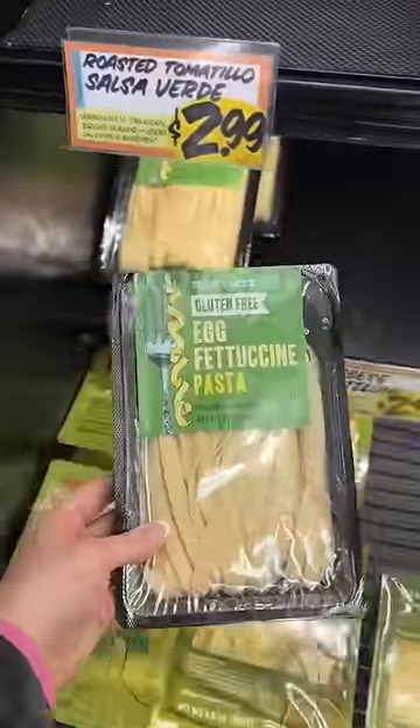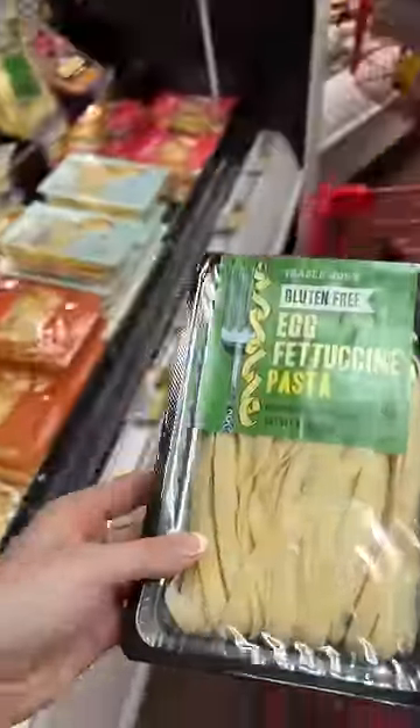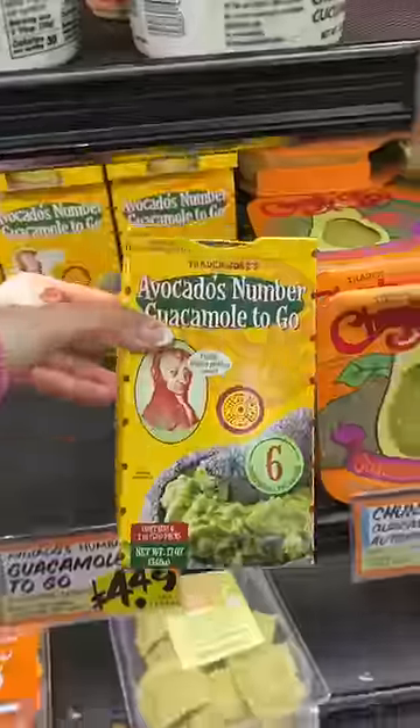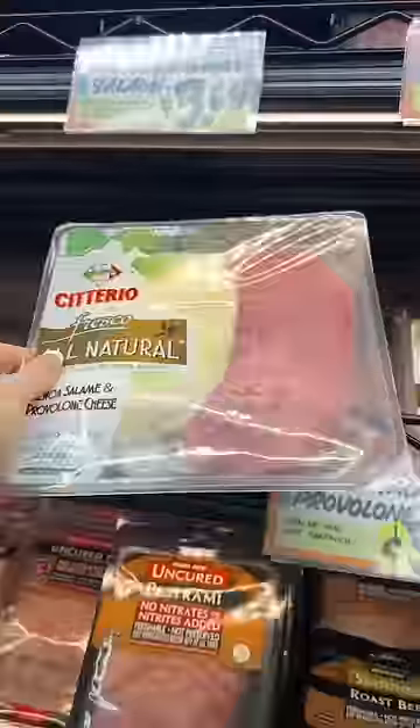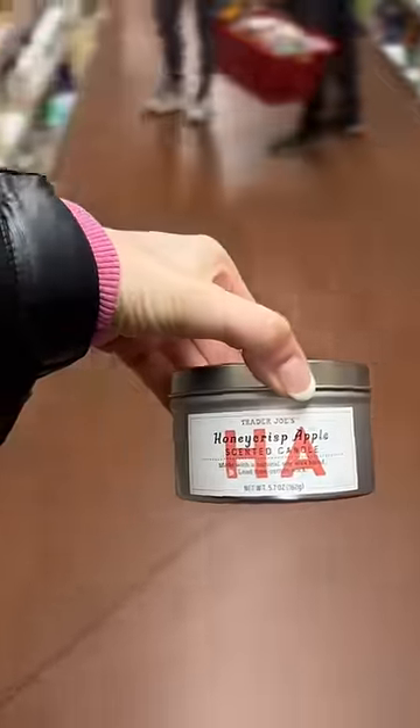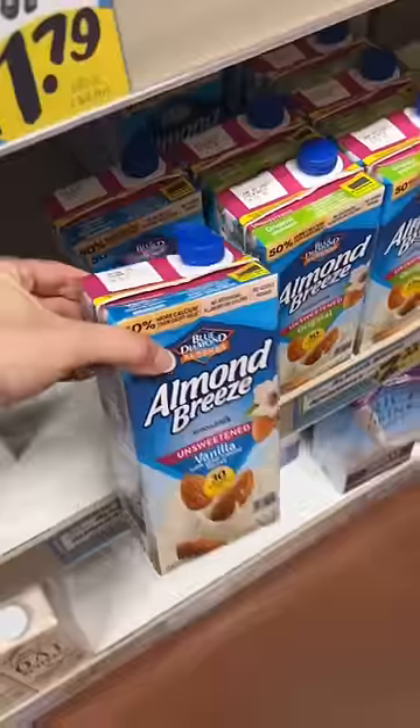Instead I got the gluten-free fettuccine, and then I got my boyfriend some regular ravioli. We got a thing of guac and then a thing of little guacs, and the salami and prosciutto packet that I normally get from Aldi.